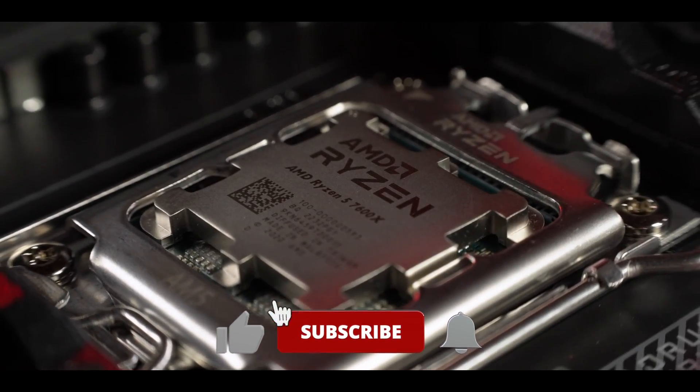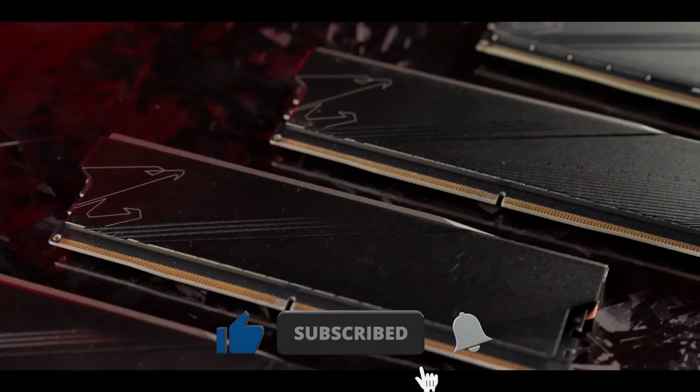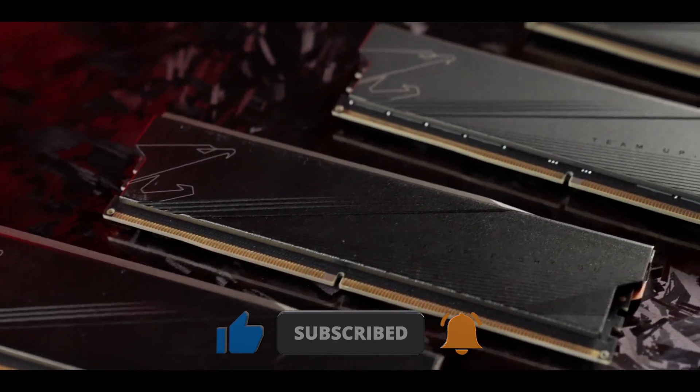Have you enjoyed this video? Then take a moment to like it and subscribe for more. It was I, Vadim. Until next time.